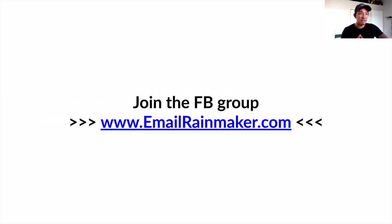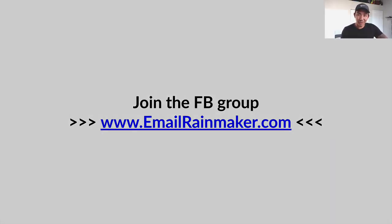If you want to join my Facebook group, you can go to emailrainmaker.com. It's called the Email Marketing Rainmakers — all about how to grow your business, grow your sales, and grow your list using email. That's it for this video. If you have any questions, comments, or concerns, drop them below. I will see you next week.